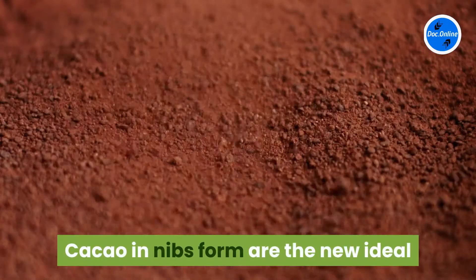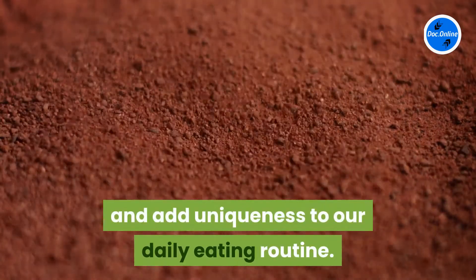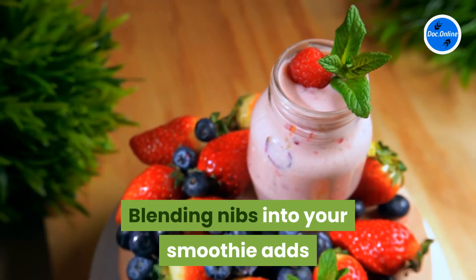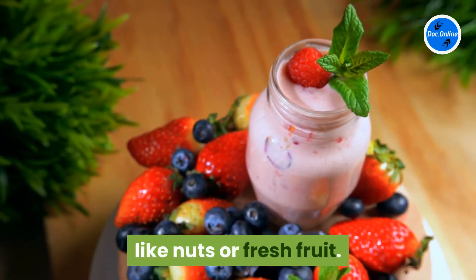Cacao in nibs form are the new ideal addition to most of your breakfast recipes because they're not that sweet and add uniqueness to our daily eating routine. Blending nibs into your smoothie adds a huge selection of health benefits that cannot be achieved with other more common ingredients like nuts or fresh fruit.